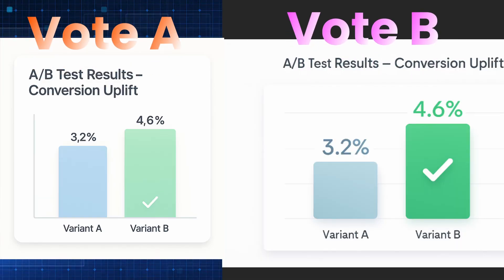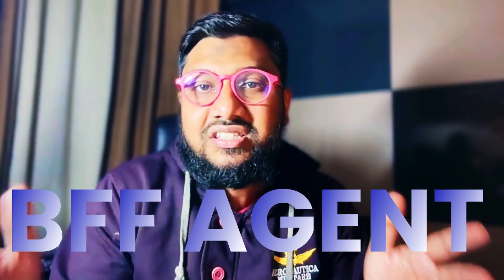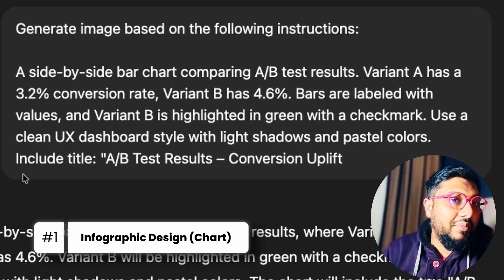I'm going to first show you the result and I want you to vote in the comment section to say which result you like. The objective of this video is to show you which agent you should pick if you were to go for such automation tasks. First, let us look at the A/B testing result.